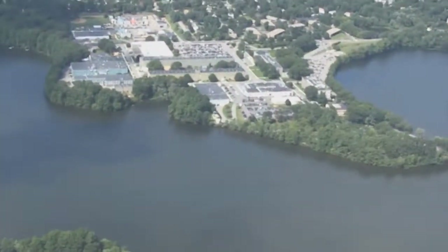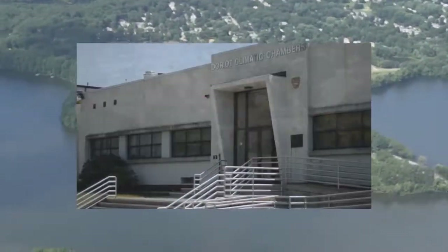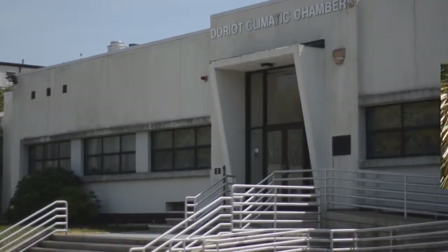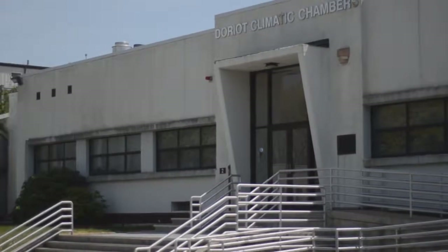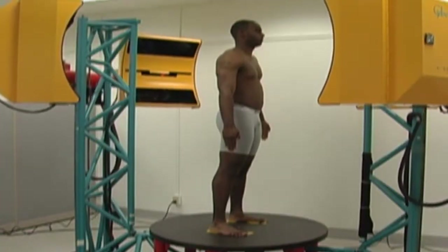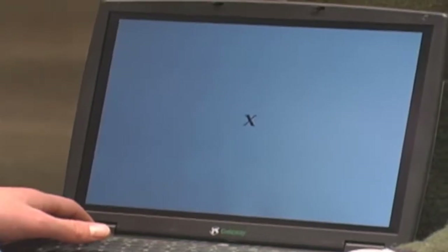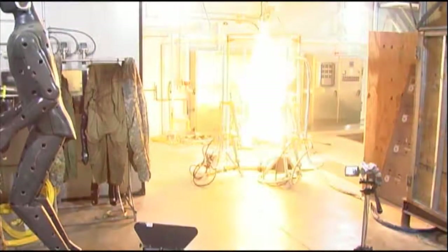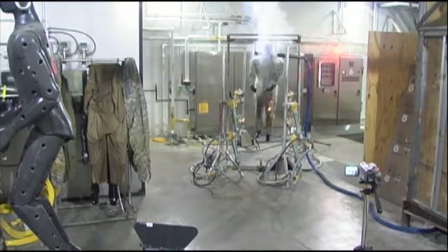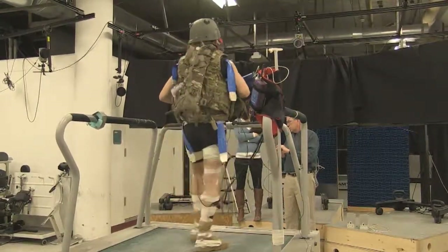The NSRDEC is home to numerous, unique, world-class facilities. These facilities include the Dorio Climatic Chamber, where researchers can replicate worldwide weather conditions to test soldier performance and equipment under extreme conditions. The NSRDEC is also home to the three-dimensional Anthropometric Laboratory, the Cognitive Performance Laboratory, the Ouellette Thermal Test Facility, and the Biomechanics Laboratory, just to name a few.